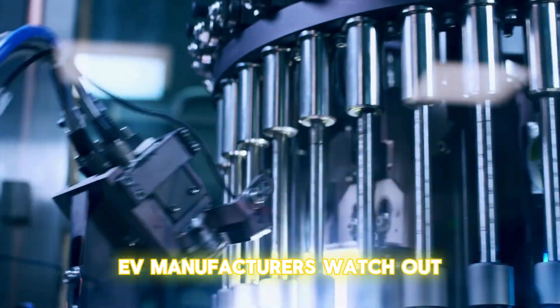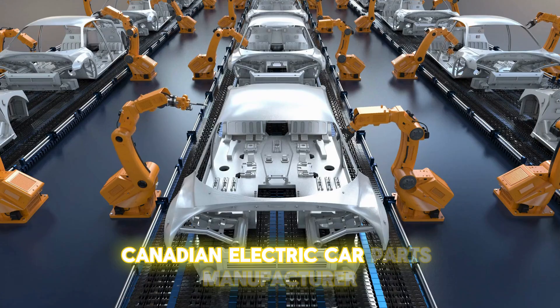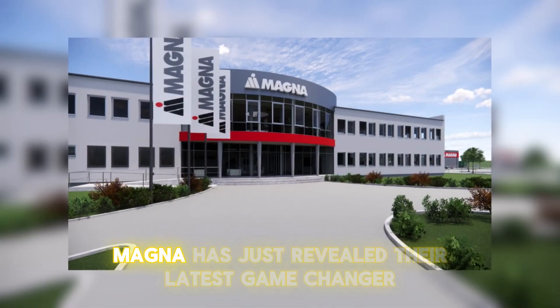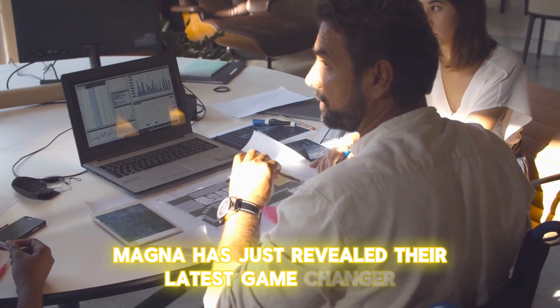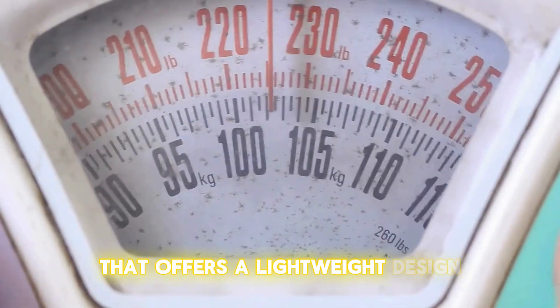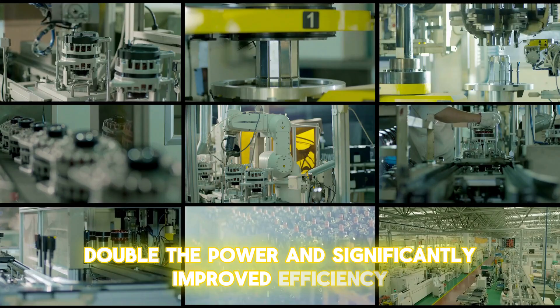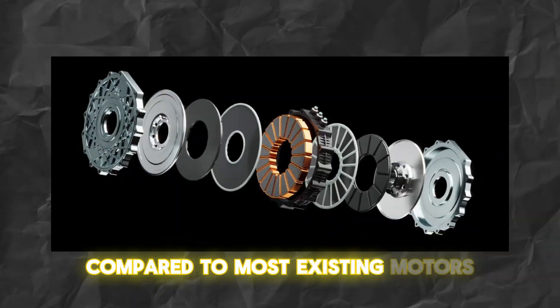EV manufacturers, watch out. There's a new powerhouse on the scene. Canadian electric car parts manufacturer Magna has just revealed their latest game changer: a high-RPM electric motor that offers a lightweight design, double the power, and significantly improved efficiency compared to most existing motors.